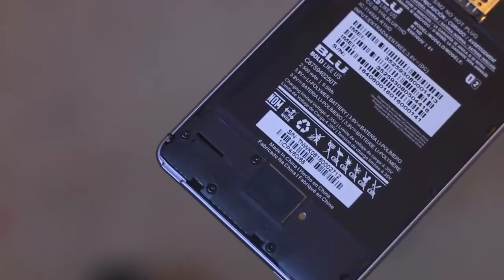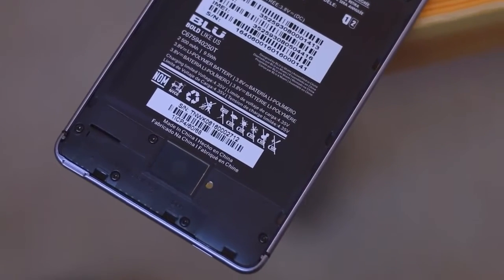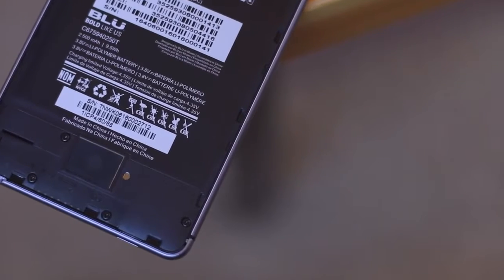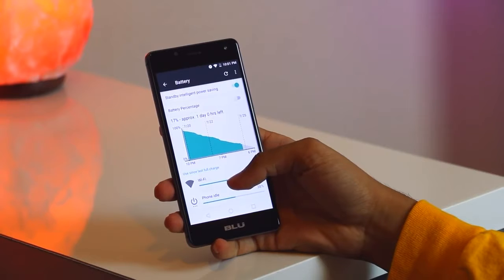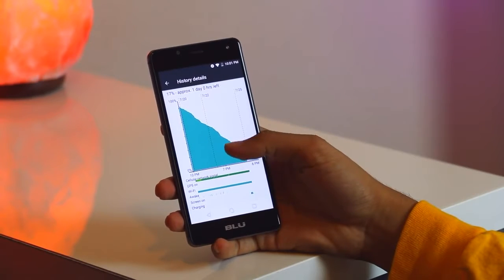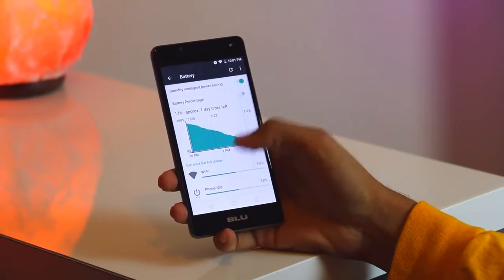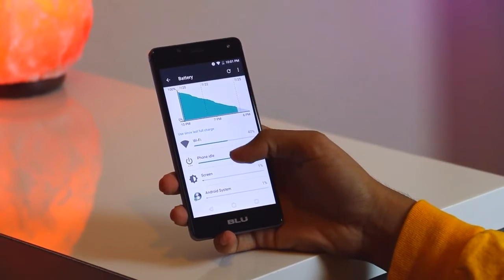In terms of connectivity, the BLU R1 HD offers the latest network technology as its main weapon. Relying on 4G LTE Cat 4 network technology, the BLU R1 HD is claimed to deliver a maximum internet connection speed of up to 150 megabits per second. Interestingly, it also embeds dual SIM features that can be activated simultaneously, making it a suitable choice for those who don't want to mix work with family matters.